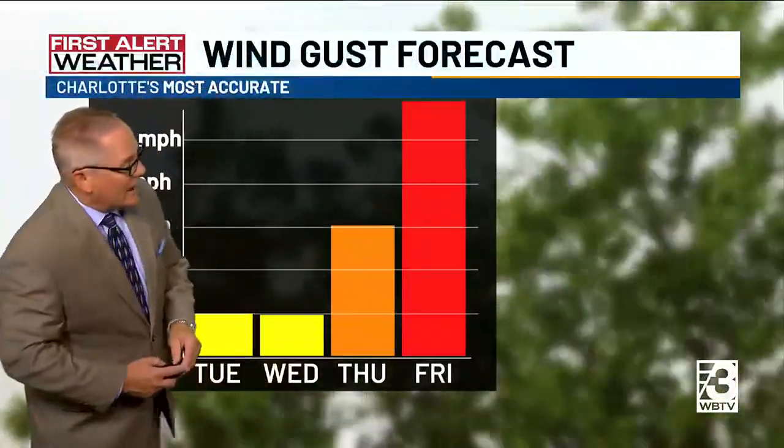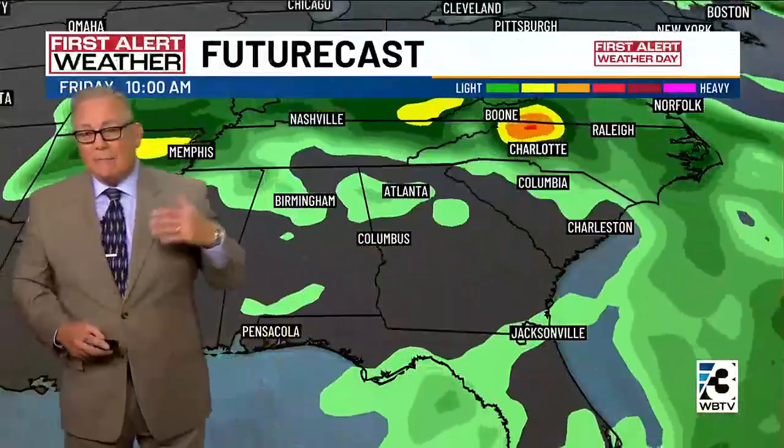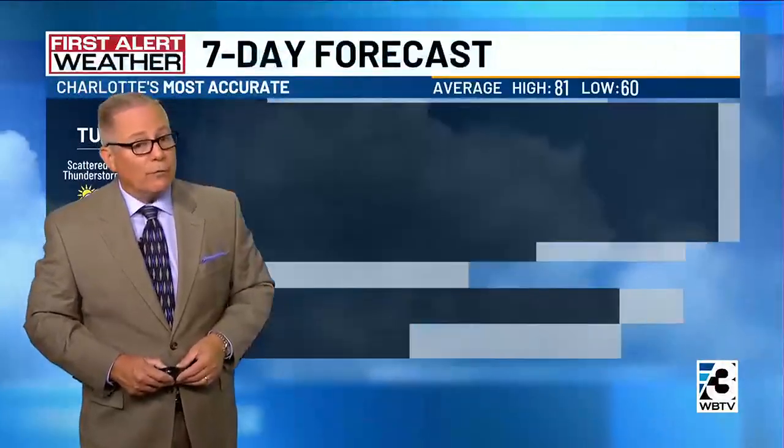Friday morning, we stand to have a lot of rain and wind here, and gusty winds will actually, I think, start on Thursday evening. By the time this all winds down, there could be quite a bit of rain in our area — several inches. We'll get some specific data as we get a little bit closer to it, but that's why we've got a first alert weather day.